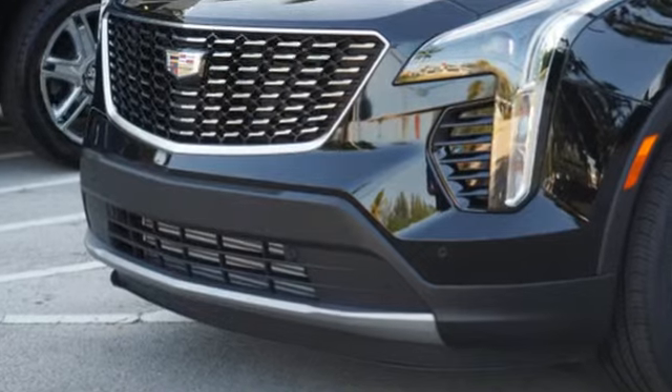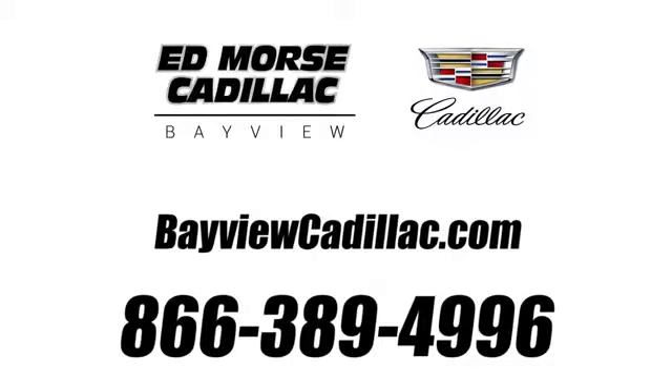Hurry in today and see it for yourself. Call us today at 1-866-389-4996. For value and for service, it's Edmars.